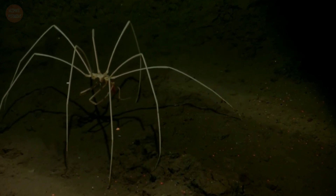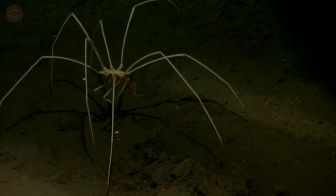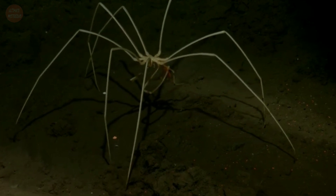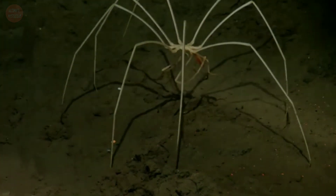Sea spiders are long-legged marine arthropods that inhabit oceans around the world. There are over 1,300 known species, with legs ranging from 1 mm to over 70 cm. Most are toward the smaller end of this range in relatively shallow depths.